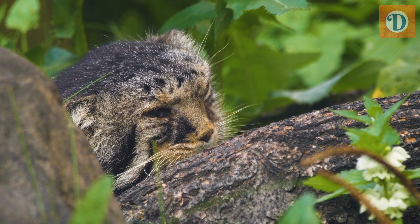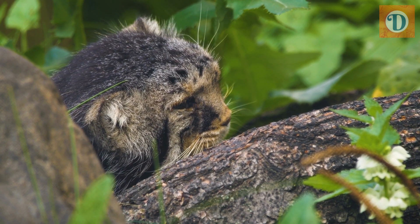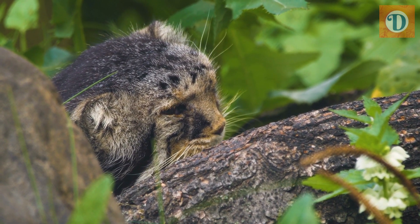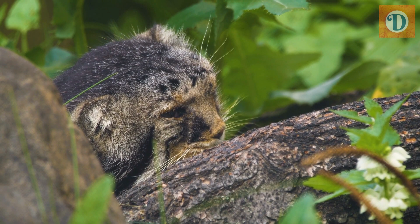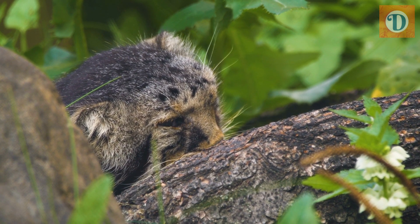One of the most striking features of the Pallas' Cat is its large, round eyes with vertical pupils, which give it a unique and somewhat comical appearance. Its ears are short and set wide apart, with tufts of fur on the tips.